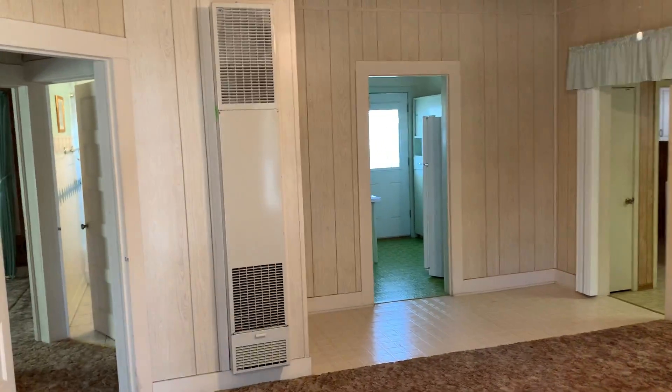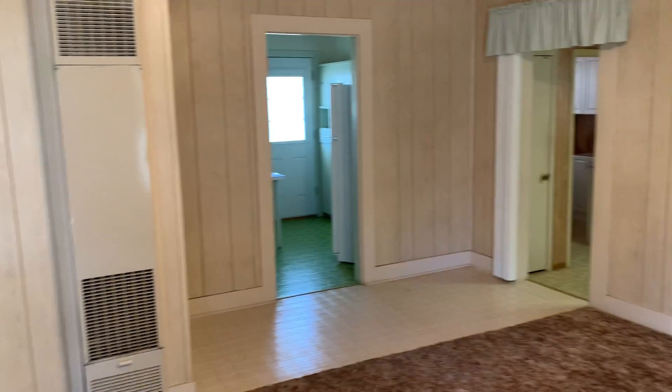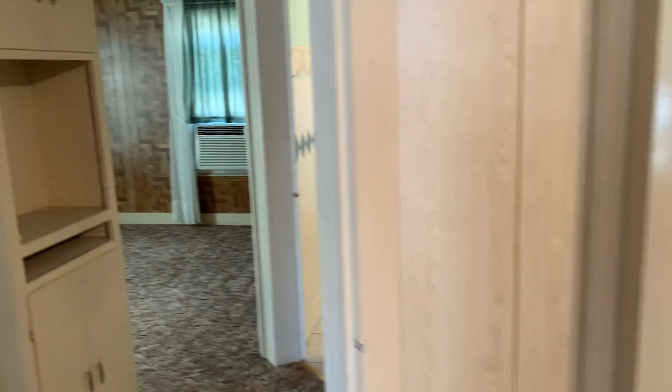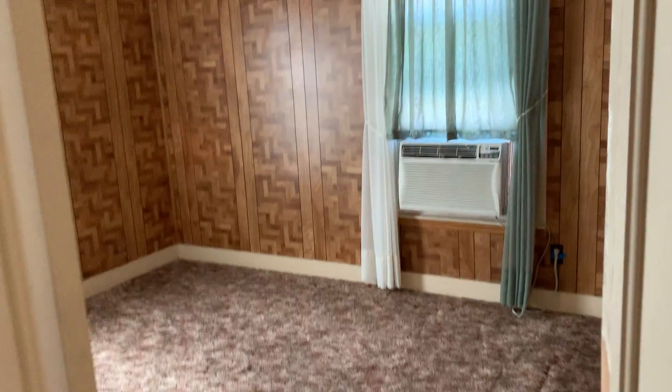1314 South 37th Street in Temple, Texas. It's a two-bedroom, one-bath house. It's in very, very good shape. It has two bedrooms, one bath.